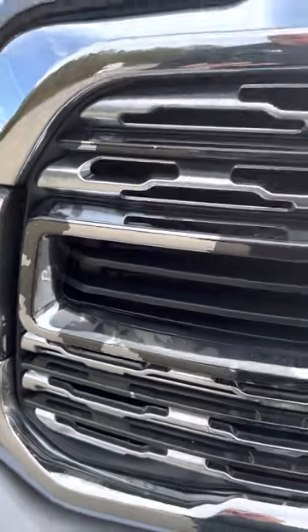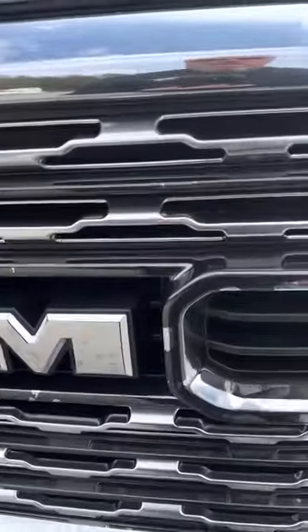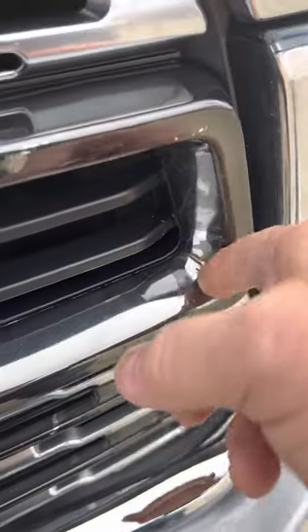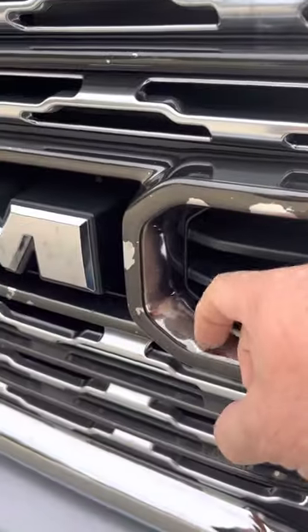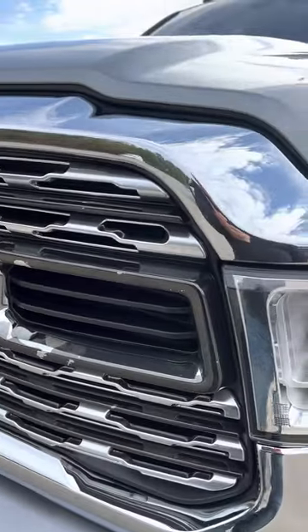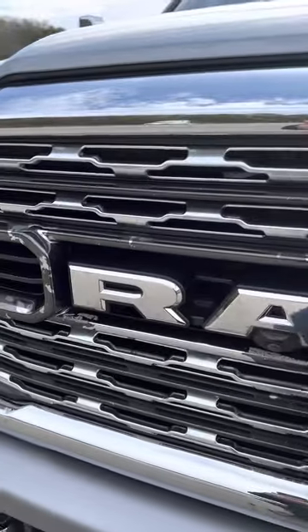I'm wondering if anybody else with the RAM Limiteds or Laramies that have the black chrome is having the same issues. Look at this — it just peels right off your fingernails. The dealership tells me, 'Oh, it's the bugs that do that.' I'm thinking it's the really poor application of black chrome. Tell me what you think, leave a comment.